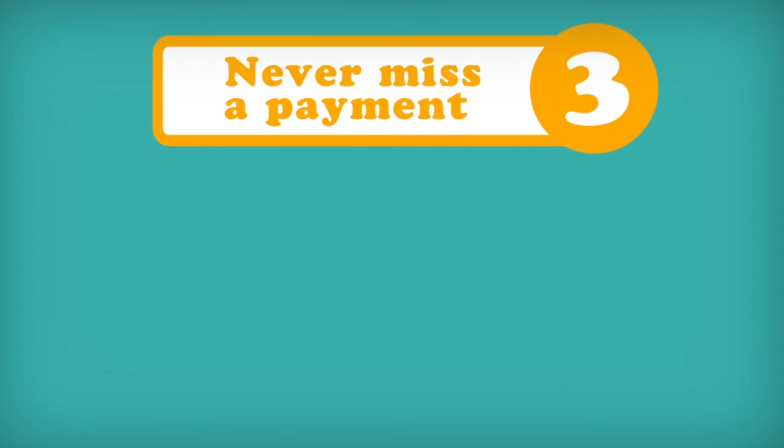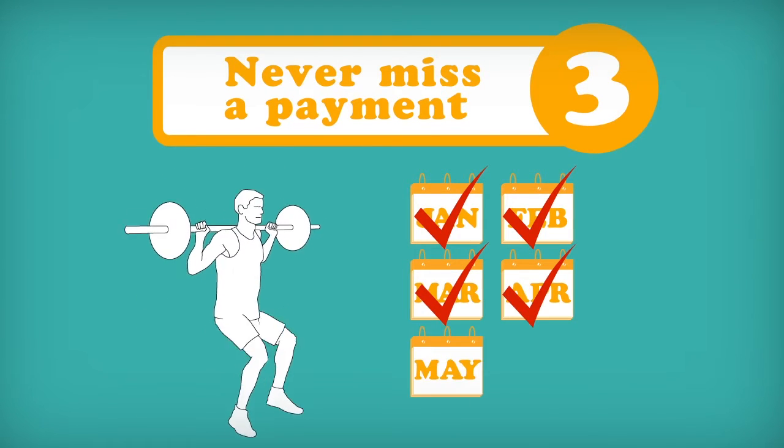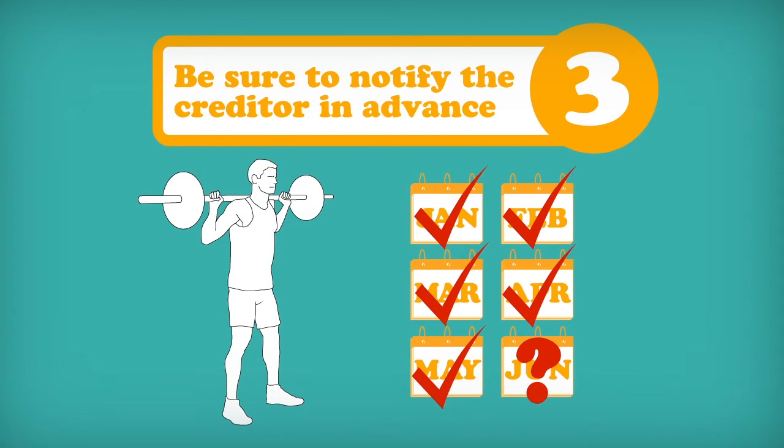3. Never miss a payment. Whenever possible, pay more than the minimum amount due to stay on top of your total debt. And if you can't make a payment on time for whatever reason, be sure to notify the creditor in advance of the payment due date.